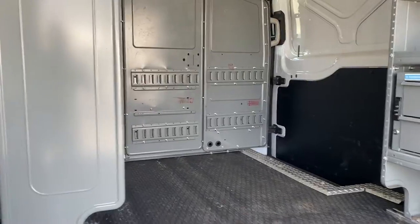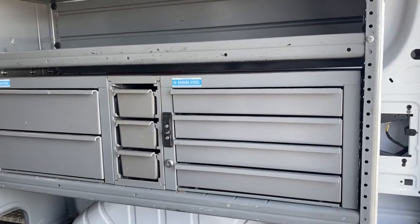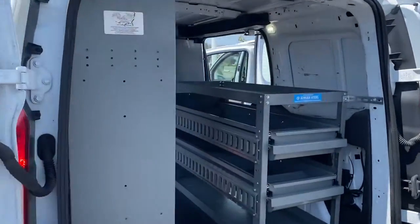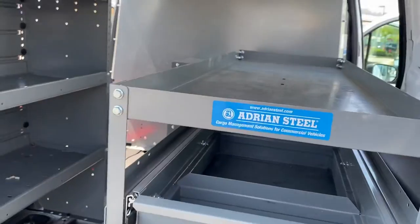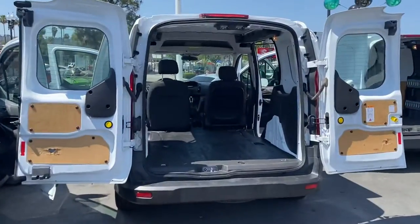How about some extra equipment right here? This is the Adrian Steel racks in the Transit Connect. Another example with the Adrian Steel. We got it.